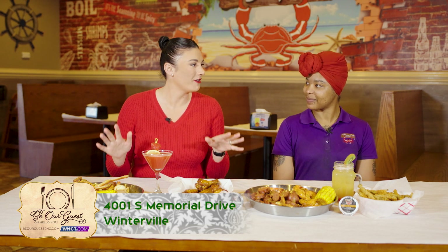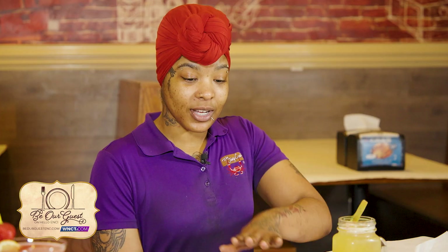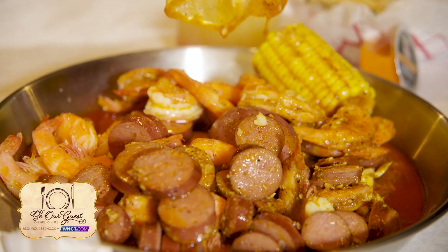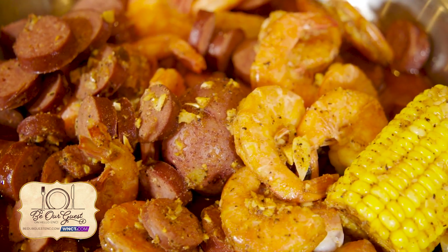Of course, we've got to talk about what y'all are famous for, which is the boil. So which boil do we have right here? Here we have the combo number six — it's one of our most popular. It comes with a pound of sausage, a pound of shrimp, corn, and a potato. Sounds like a pound of deliciousness!